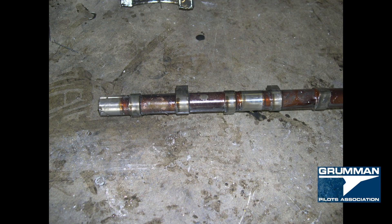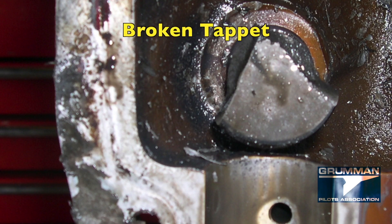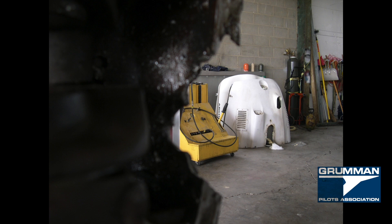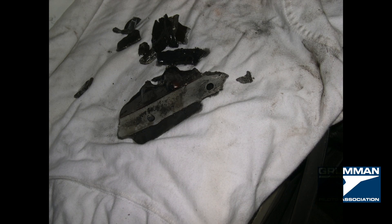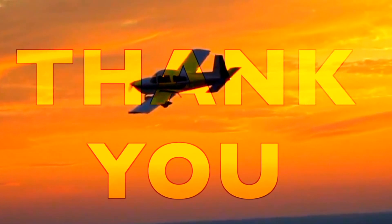So ladies and gentlemen, keep that in mind — I sacrificed the engine to save the airframe. We hope you found all this useful and informative about an engine-out emergency. Hope you never have one. Thank you so much for watching, and have a great day flying your Grumman.